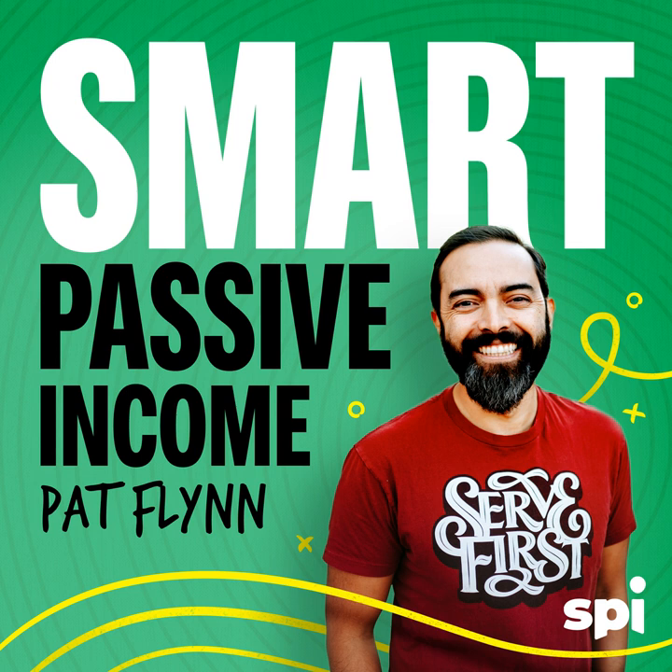Welcome to the Smart Passive Income Podcast, where it's all about working hard now so you can sit back and reap the benefits later. And now your host — 100% of his success is 100% related to his failures — Pat Flynn.